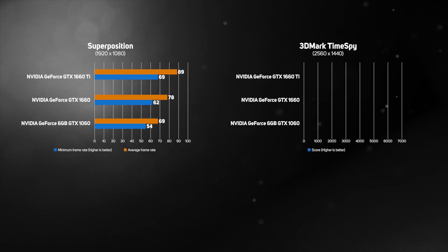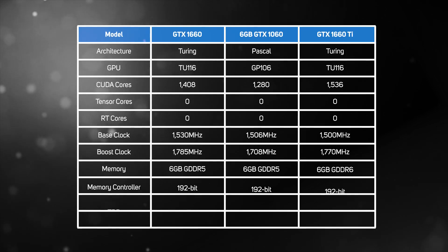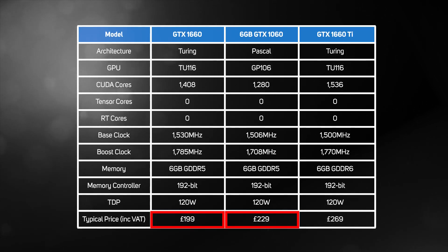Although we didn't have time to benchmark any real games on the new GTX 1660, the results from the two synthetic benchmarks — Superposition and 3DMark Time Spy — show that the new card is between 15% and 25% faster than the previous generation 6GB GTX 1060. Considering that you can pick up a GTX 1660 for less than a 6GB GTX 1060, the new card is clearly superior value for money and well worth checking out. Just be careful not to be swayed by a premium-priced GTX 1660 with a factory overclock and tricked-out cooler, as you could pick up a GTX 1660 Ti card for the same price.